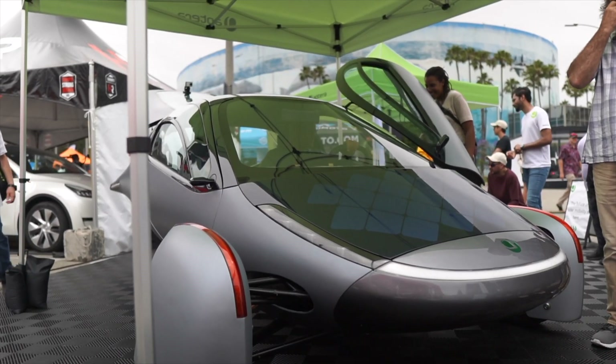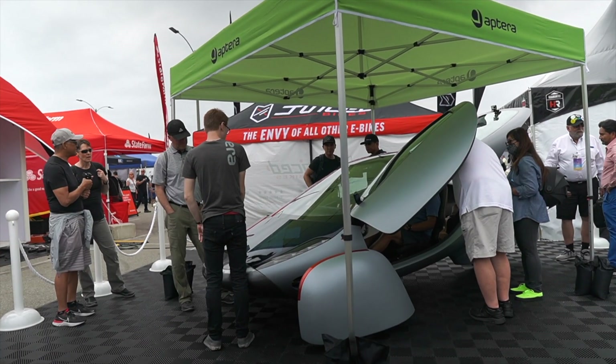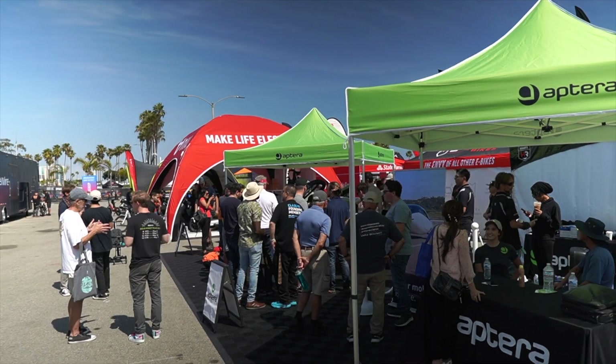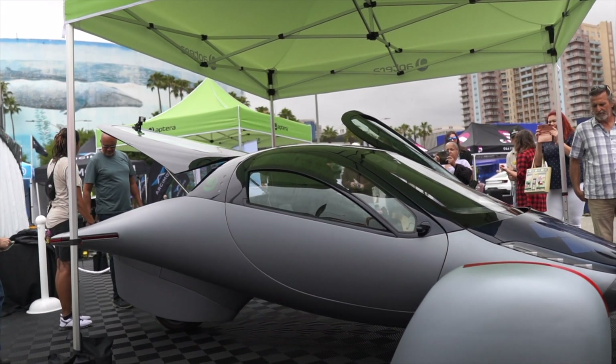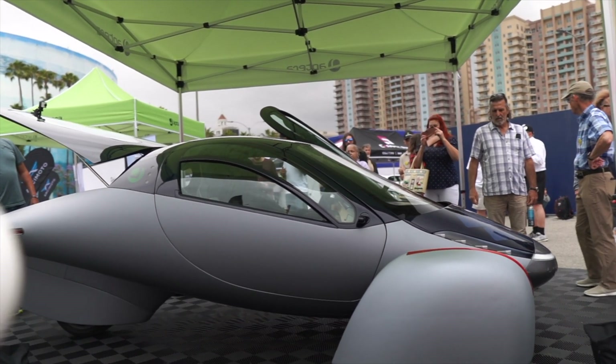At the Electrify Expo in Long Beach, Aptera showcased their Alpha prototype, which was able to capture the attention of everyone there. It was clear that the prototype, even though it was just a prototype, was enough to demonstrate the potential of the project and convince people of its feasibility. You can check out my first experience with Aptera at the Electrify Expo in the linked video.